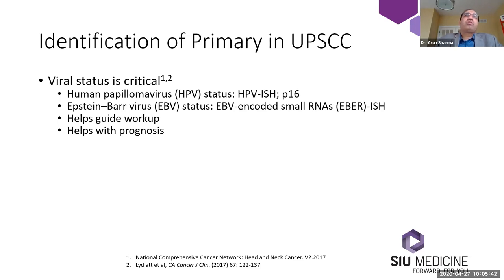The next viral marker is for Epstein-Barr virus, or EBV. The commonly done test is EBER testing, which is EBV-encoded RNA in situ hybridization. Getting these two tests, P16 and EBER, will help guide your workup and can help direct your physical examination. It can also help with counseling patients in terms of prognosis, especially if the patient's cancer is P16 positive.